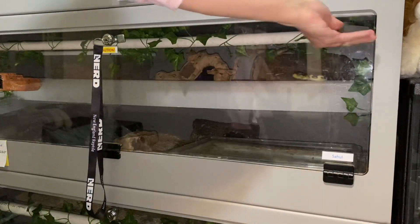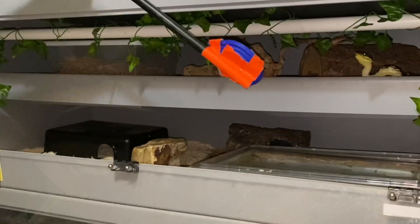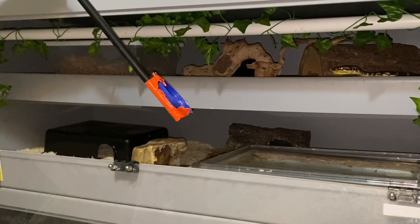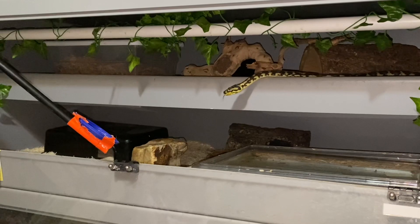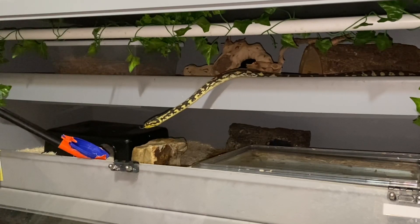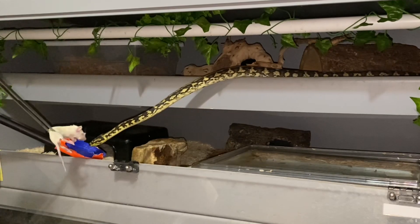Our next learner is a carpet python, Morelia spilota, named Sahoul. He's three and a half years old, up on his shelf, and I'm asking him to target down off of it. When I first got him as a juvenile I didn't start target training immediately — it wasn't until he was about 18 months to two years old. So he got a late start, but he's picked it up very well and I really don't have any issues with him at all.